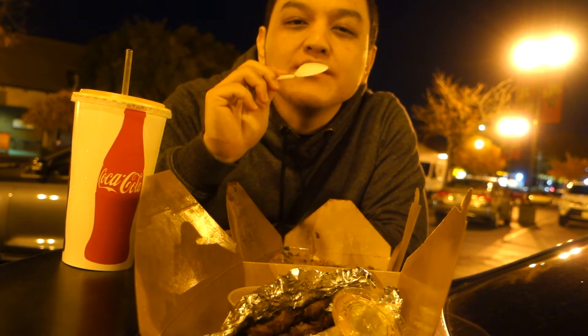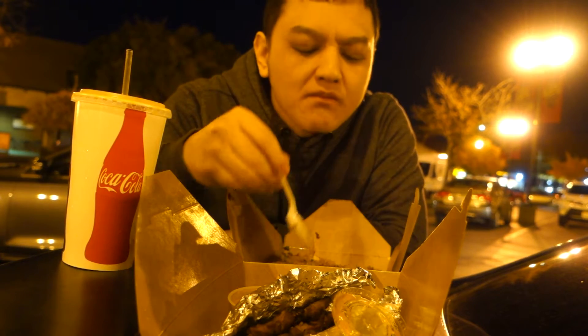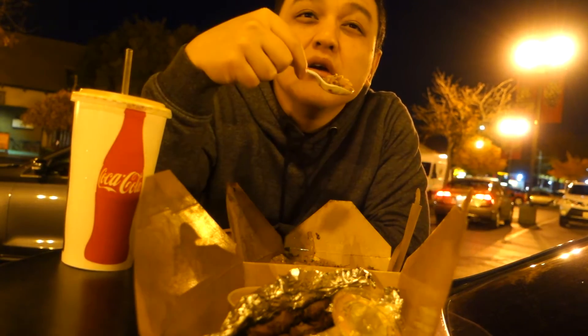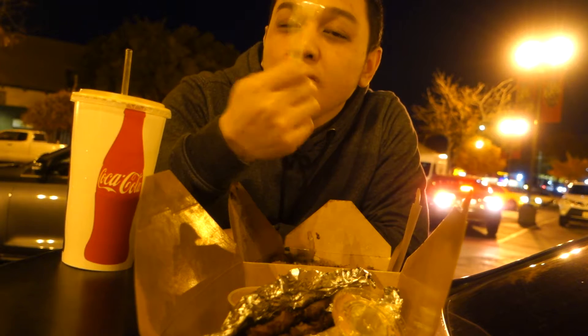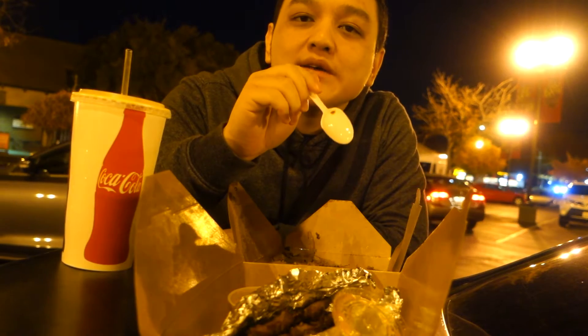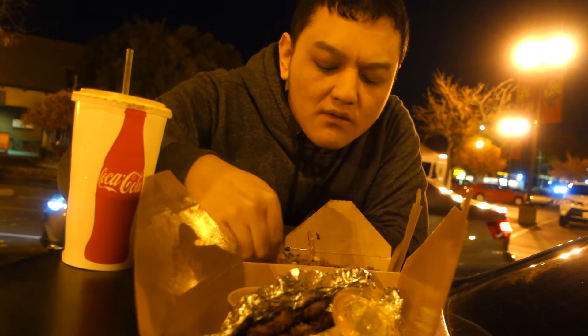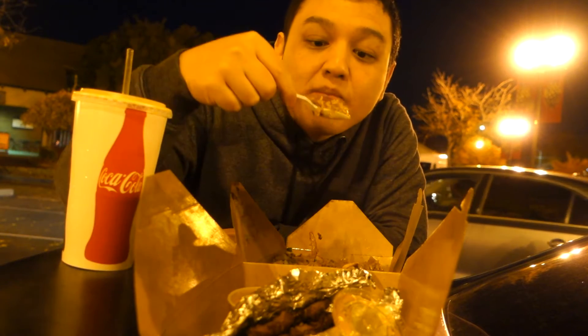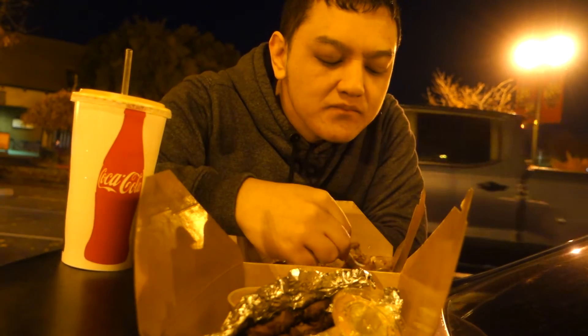Thai food — I've always thought it's very good because it uses a lot of herbs. The smell is really good, has a great aroma. That's what this Thai basil fried rice is like — smells like herbs, tastes like it has a lot of herbs and spices.